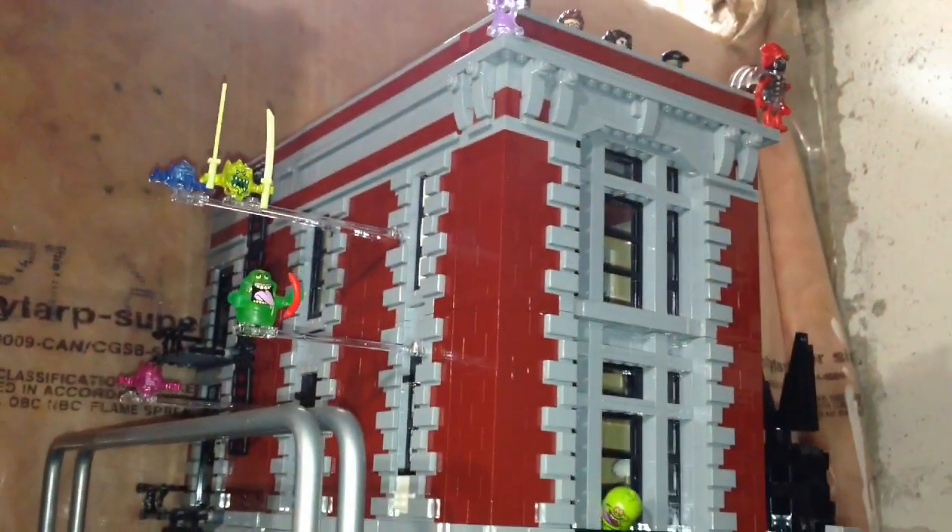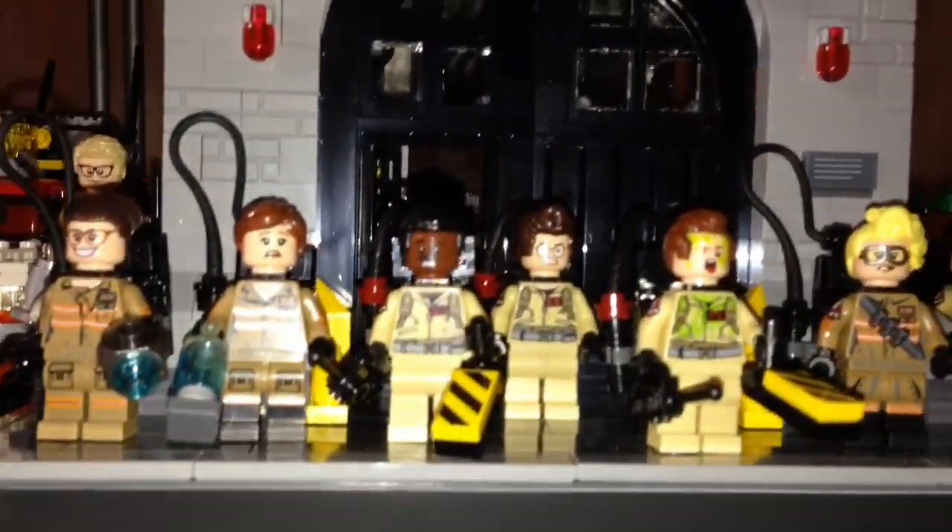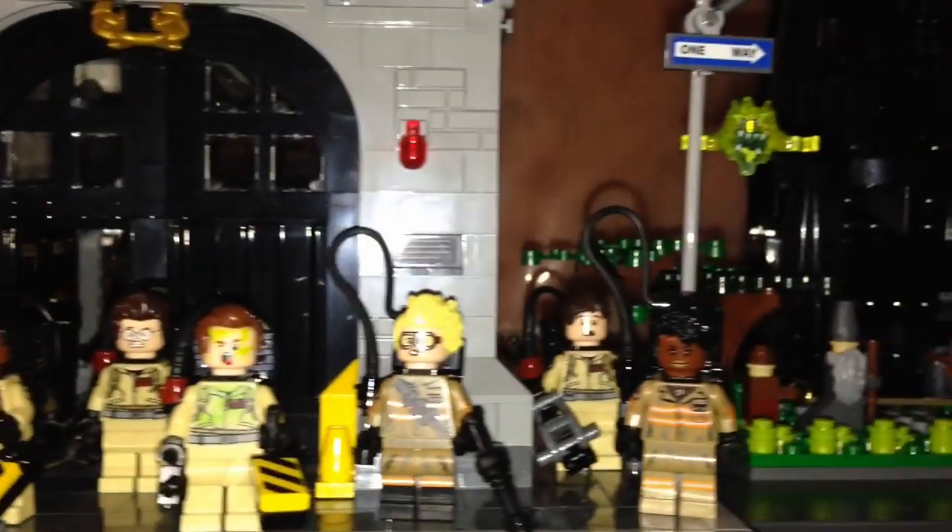And here is my Ghostbusters scene. We got the Ecto-1s parked over here next to the fire hall — the big huge fire hall. We have some ghosts floating above, and just the different minifigures from both movies all mixed in one, with some more minifigures up here as well.